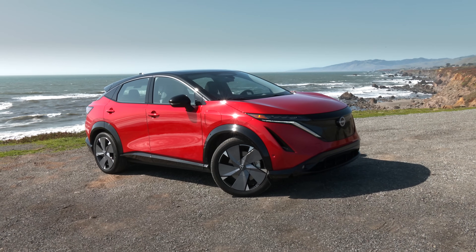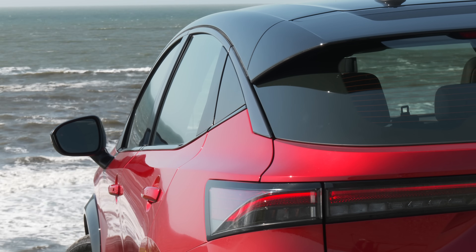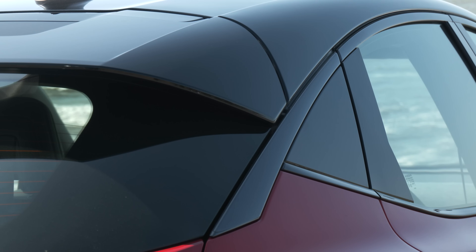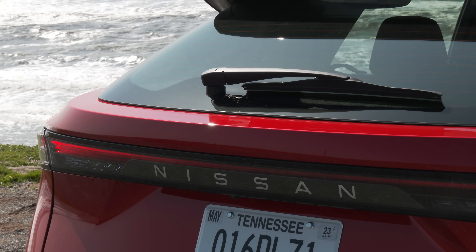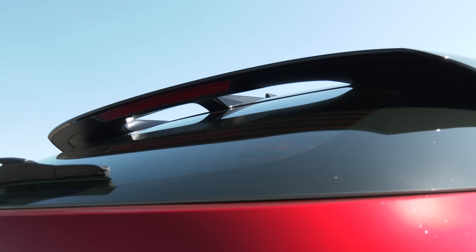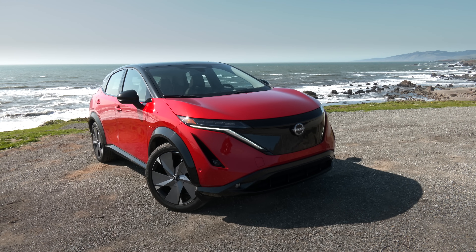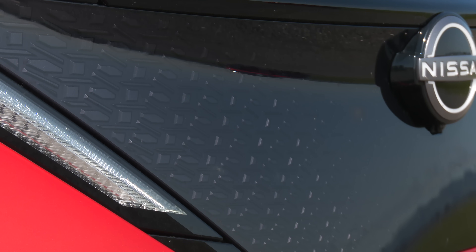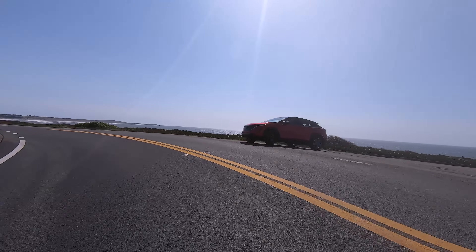The production Aria looks nearly identical to the concept unveiled at the Tokyo Motor Show in 2019. In person, it's attractive but not nearly as polarizing as Leaf. Chunky and svelte at the same time, the silhouette reminds me most of Volkswagen ID.4, or maybe Volvo C40 Recharge. Nissan ditched the rear badge in favor of lettering. Good to see a rear wiper — too many automakers claim that airflow from the spoiler clears rain off the rear glass. The Aria is classified by the EPA as a small station wagon. Ground clearance is just 6.7 inches, so it's not meant for aggressive off-road maneuvers.